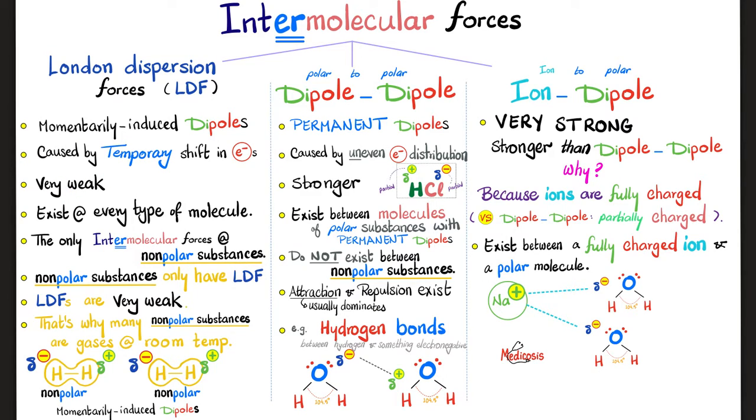So if non-polar substances only have London dispersion forces, and London dispersion forces are very weak, this explains why many non-polar substances are gases at room temperature — because of their weak intermolecular forces. When two non-polar molecules come close to one another, we have momentarily induced dipoles: one acts as a momentarily induced positive pole, and the other as a momentarily induced negative pole — causing attraction between the molecules.